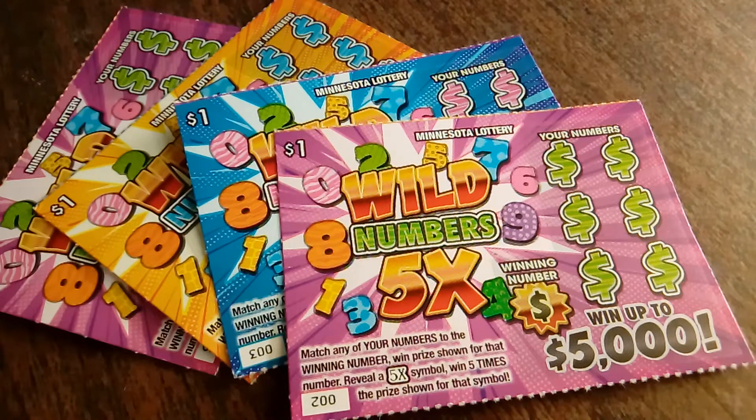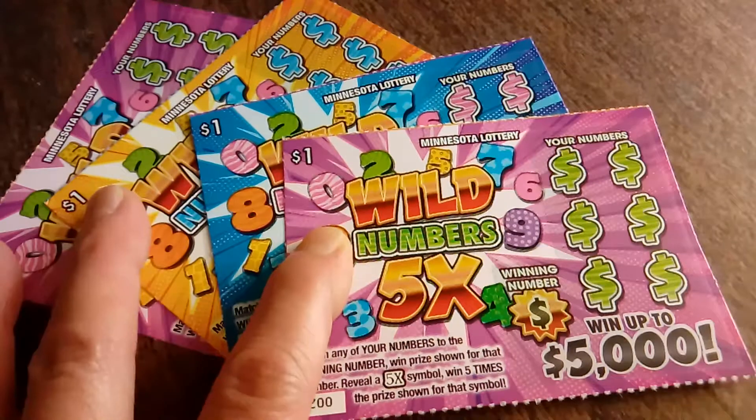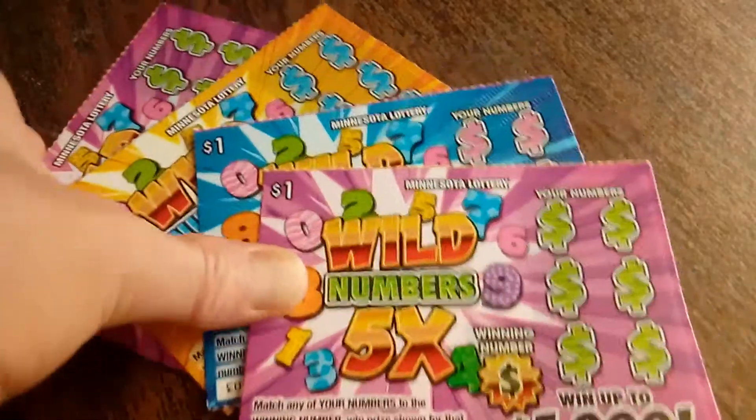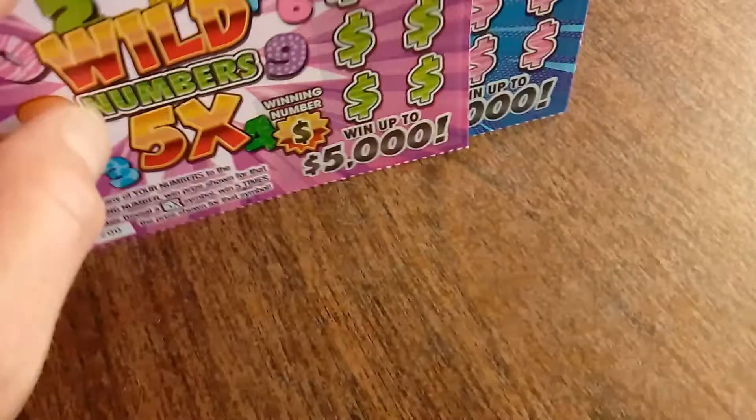Hello, everyone. It's the Minnesota Cash Cat, and I know it's been a while, but I am back today with four of the brand new $1 Minnesota Lottery Wild Numbers 5X tickets. Thought I'd give them a try, and they're very colorful, so that's kind of fun.